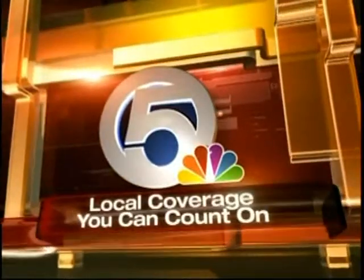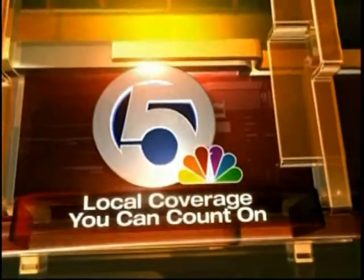From WPTV, this is News Channel 5 at 6 — local coverage you can count on. Athletes are always looking for ways to gain an edge on the competition. ESPN 760's Jason Pugh explains.